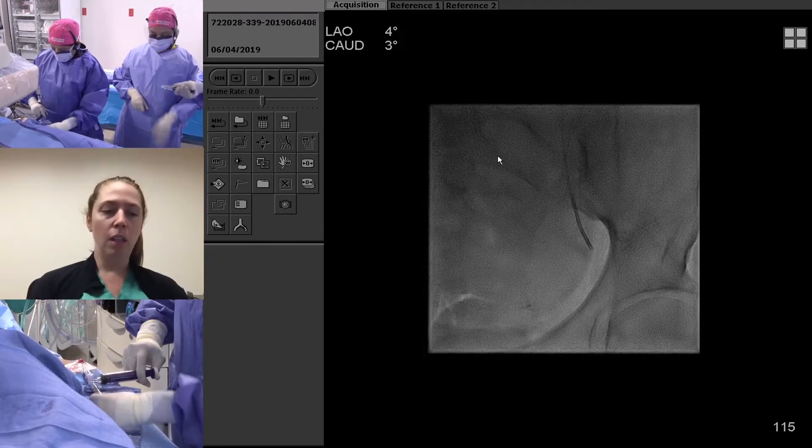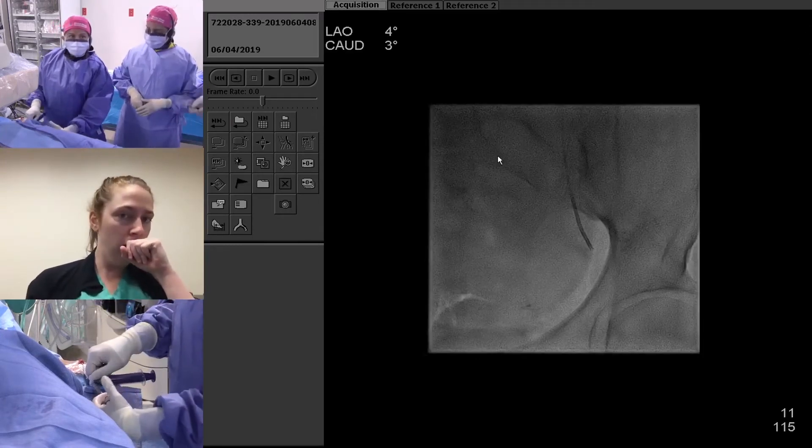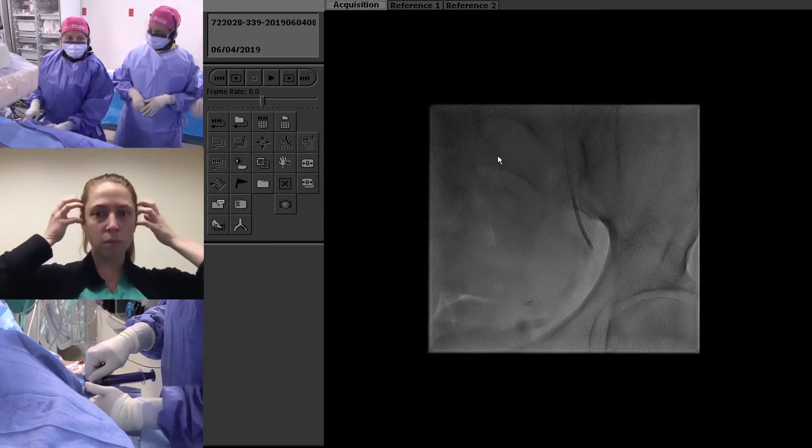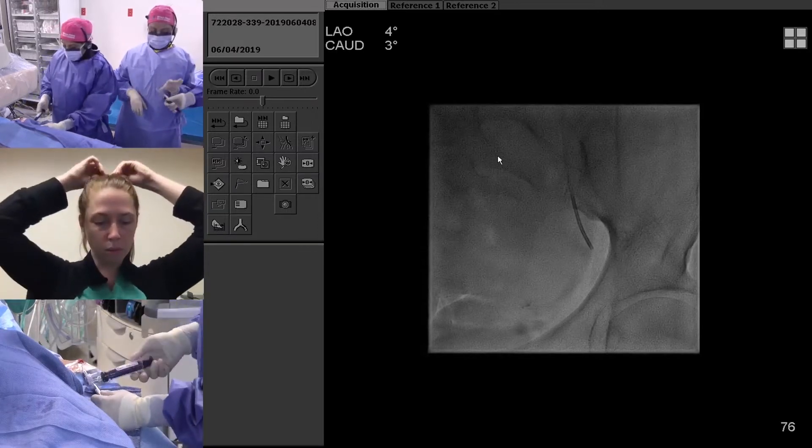We moved up in size — we put some 500 to 700s in, it was just chugging along, so we moved up. We did some 700s and now we're actually up to 900s.